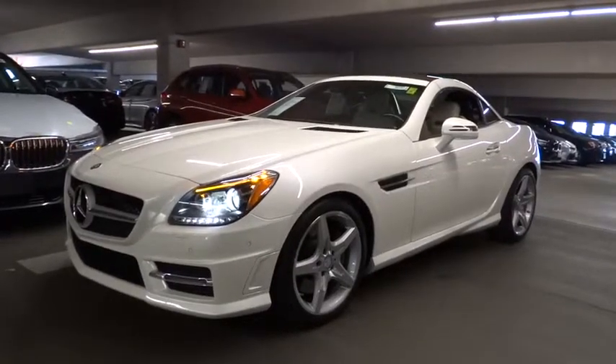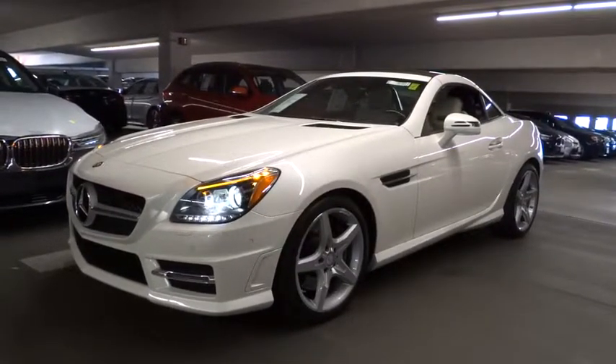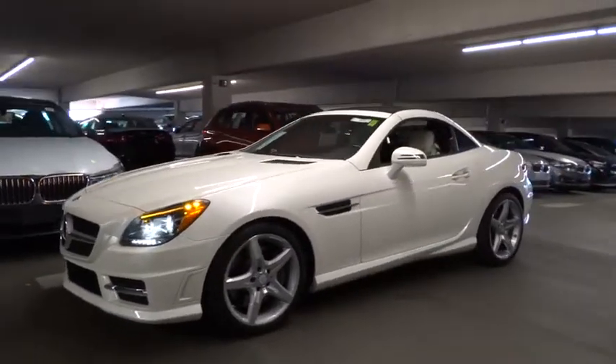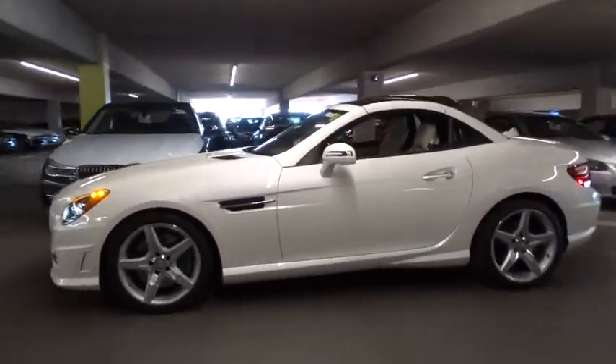The 2013 SLK class. You might say it all started on the finish line. We won't be telling those still at the start line. Choose the Mercedes SLK class.